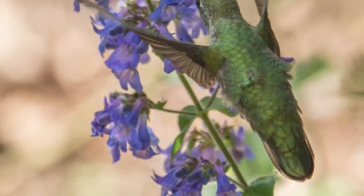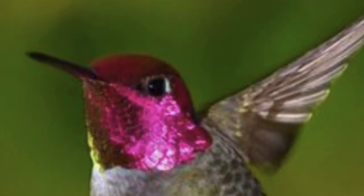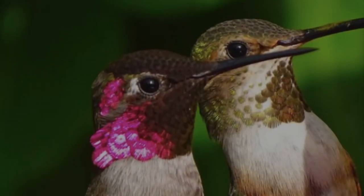Anna's hummingbirds live here all year and they are beautiful, seen in our gardens and out in nature, zipping from flower to flower. And they have a life cycle.